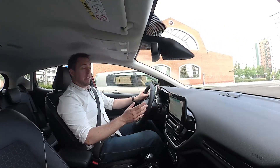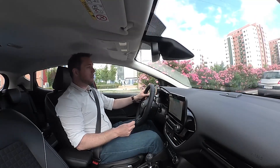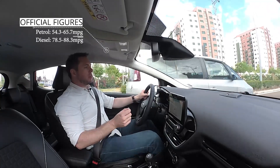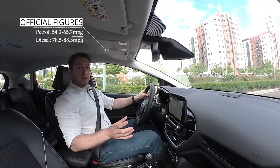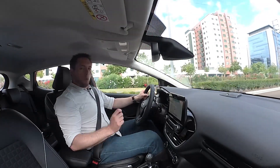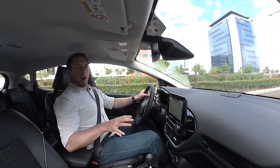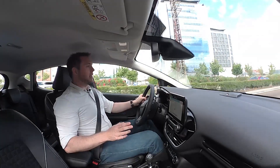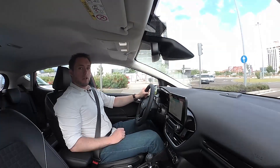We know from our survey that value for money and keeping running costs low is also important to small car owners. There's some good news — the fuel economy figures for the Fiesta tend to be between 50 and 60 mpg for the petrol versions and around the mid-80s for the diesel versions, which is quite impressive. However, Which? tests are a bit more realistic than the official ones, so we won't really know how much fuel this car uses until we get it into the lab at a later date, at which point we'll present more realistic figures in the full review on which.co.uk.